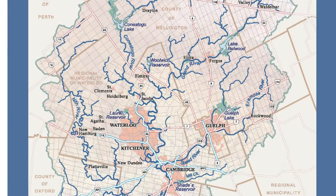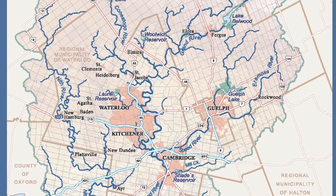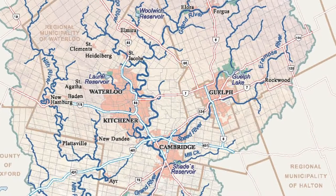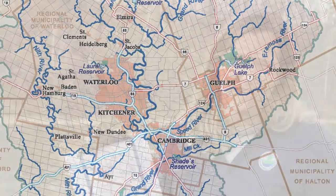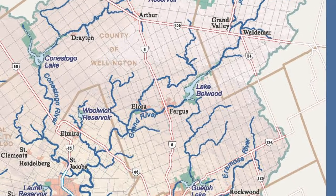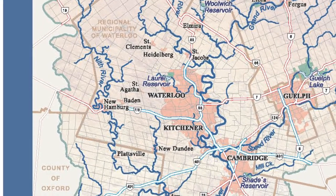Can you figure out where your town or city is on this map? The largest cities and towns are identified in pink, showing where the developed areas are. In our watershed, the biggest cities are Waterloo, Kitchener, Cambridge, and Guelph. In the county of Wellington, there are smaller towns like Rockwood, Elora, Fergus, Arthur, and Drayton. In Waterloo Region, there's Elmira, St. Jacobs, St. Clements, Heidelberg, St. Agatha, and Baden.